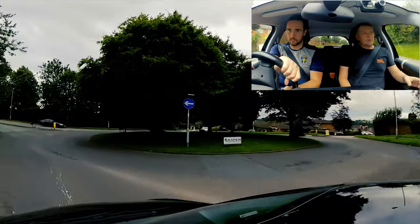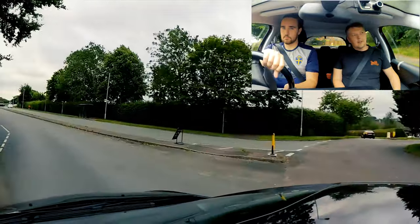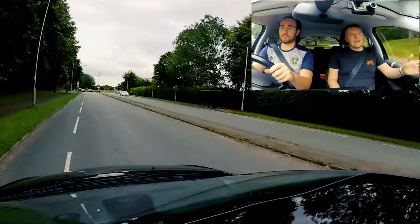So we're carrying on. Keep nice and tight to that kerb, not too fast. That's great. And stay out of the cycle lane.